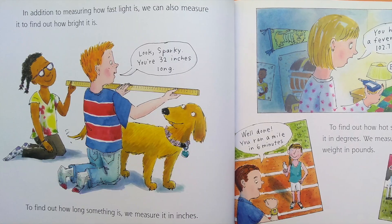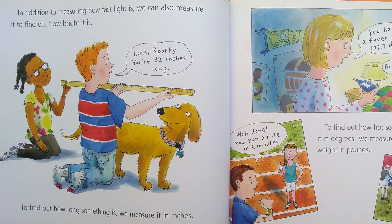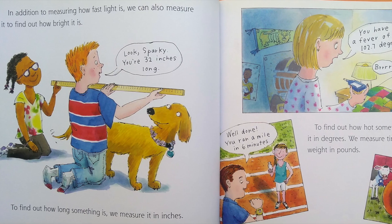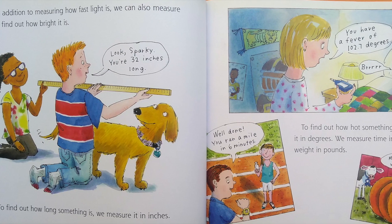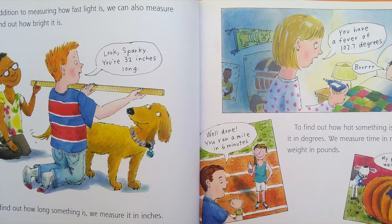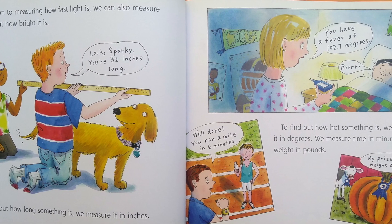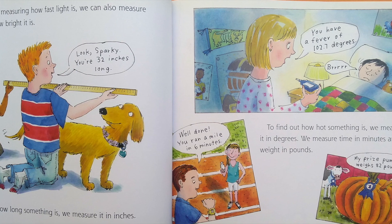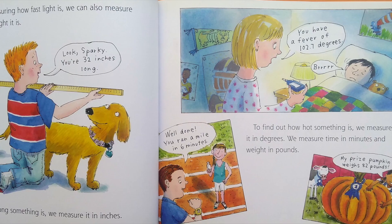In addition to measuring how fast light is, we can also measure it to find out how bright it is. To find out how long something is, we measure it in inches. To find out how hot something is, we measure it in degrees. We measure time in minutes and weights in pounds.